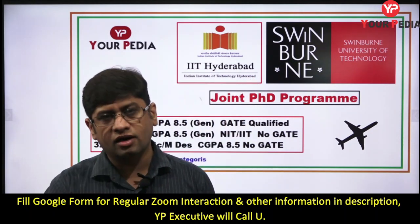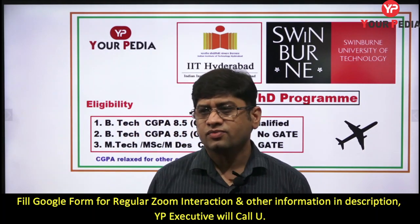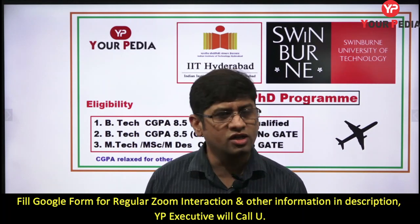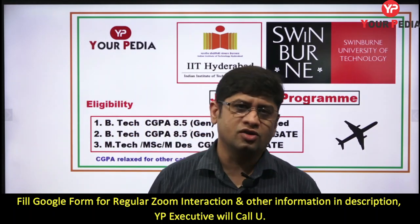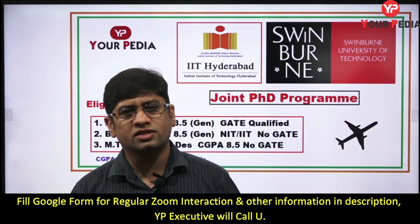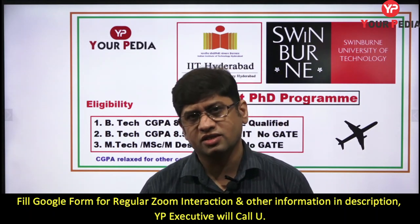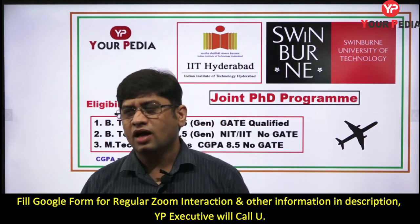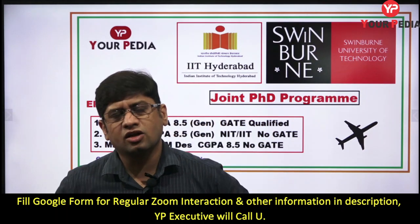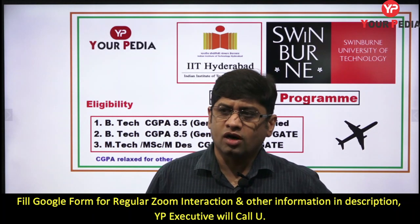While doing a PhD at an IIT, the student also goes to a foreign university — like in Australia or another country — and spends about one year there, working on the same problem and same project under two professors: one in India and one at that university. The advantage of this program is international exposure, scholarship in that country, post-doctorate fellowship opportunities, and other career opportunities.